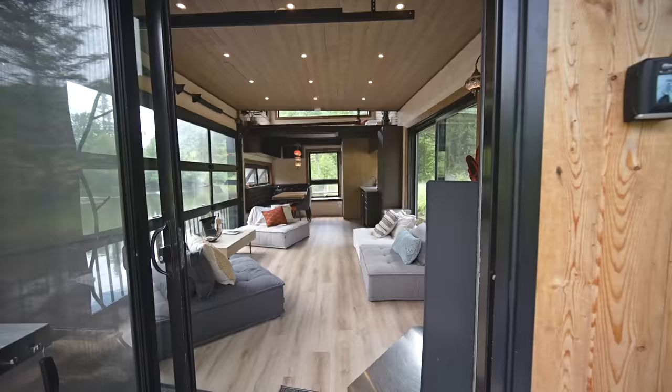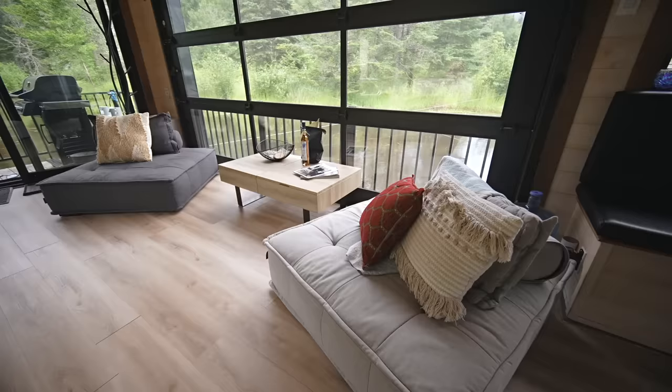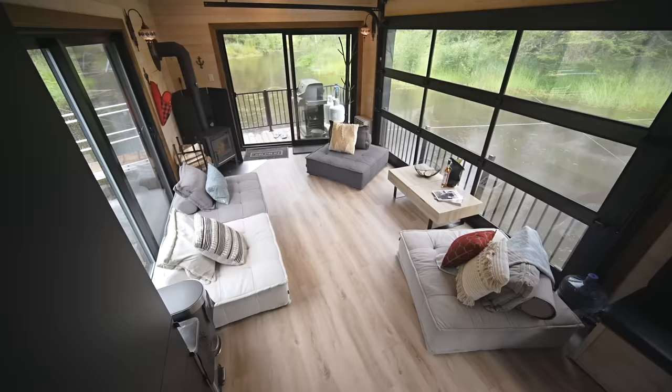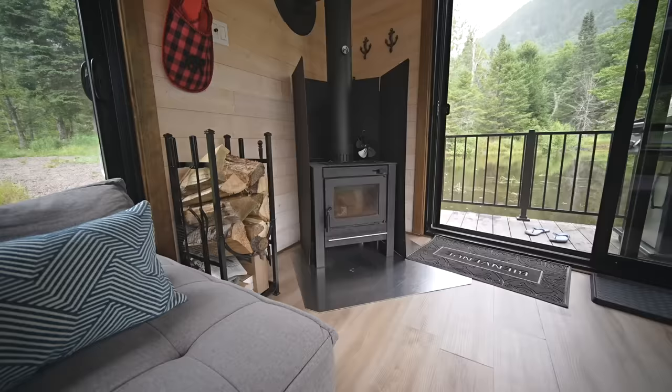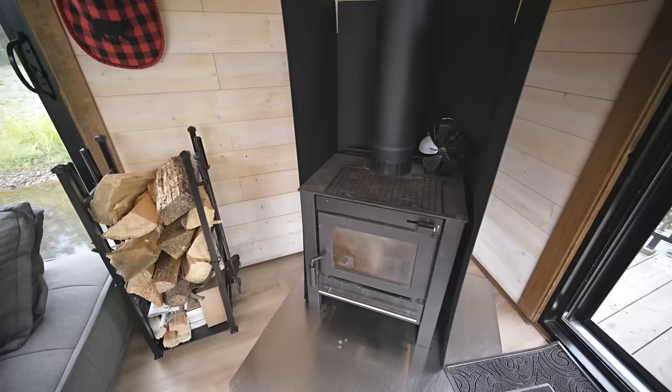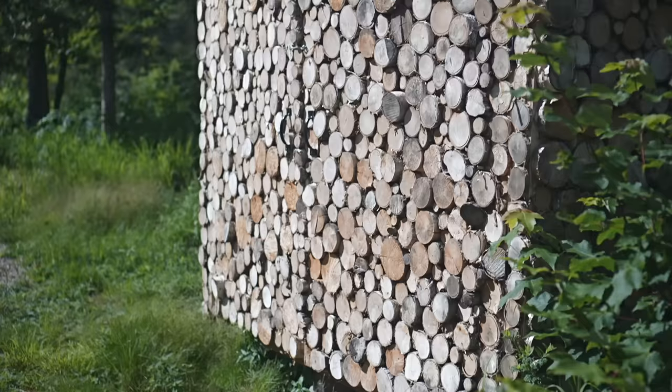The bridge leads to a covered deck area where you can barbecue all year round and stay dry when coming in and out. When you first walk in through the patio doors, you enter the living room area where there's plenty of comfortable seating. These sofas are modular so they can easily be moved around to create different seating arrangements, and they can also be pushed together to make a queen-size bed for guests.